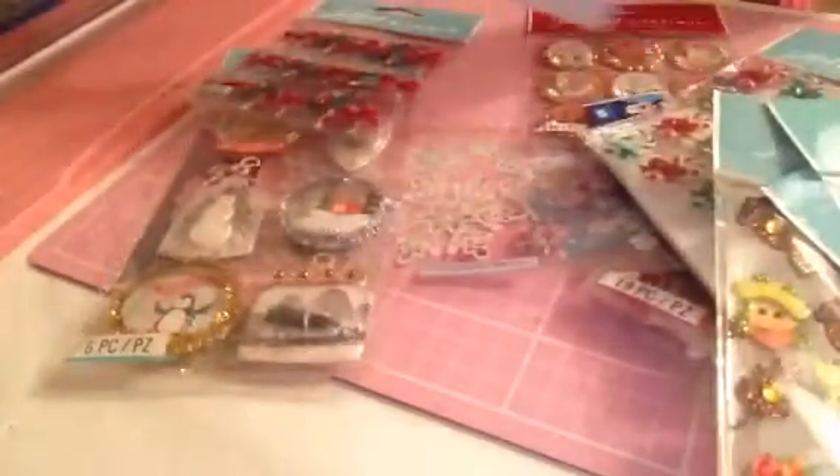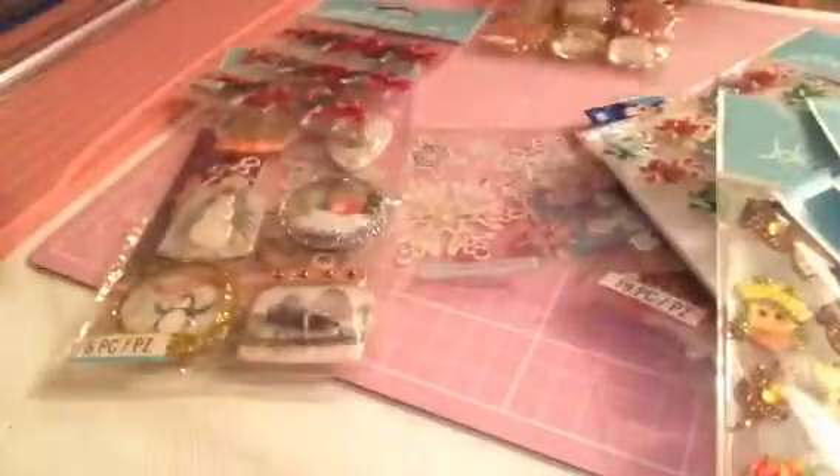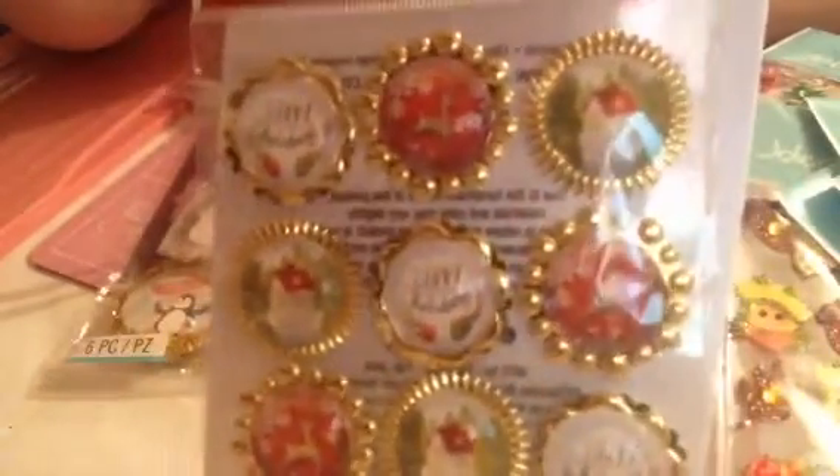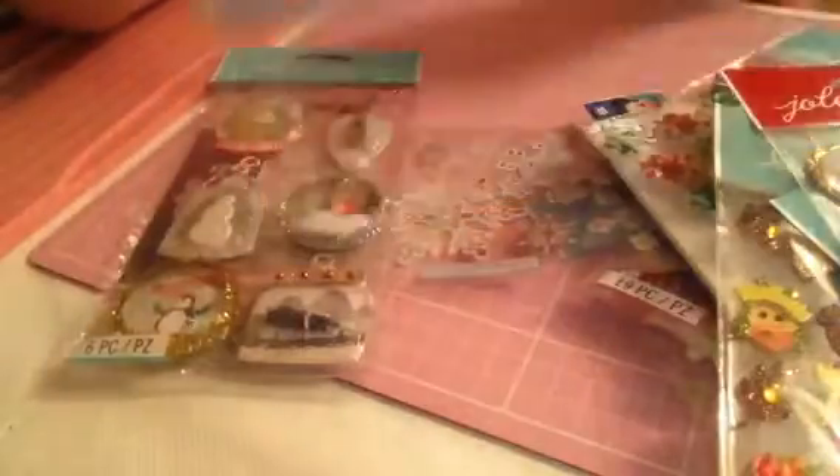I picked up this autumn wreath and that was £1.50. I picked up these bulbs and I believe these ones were £1.50 as well. I also picked up these — they are made of glass — and these were £1.50 as well.